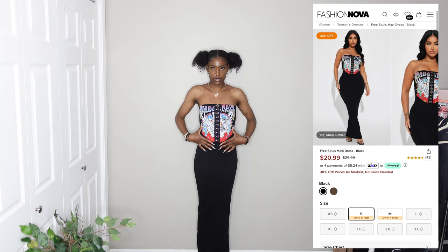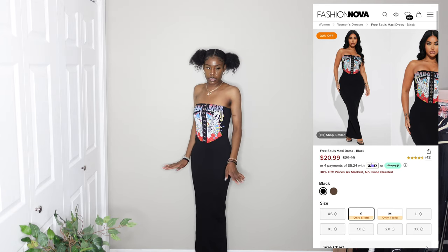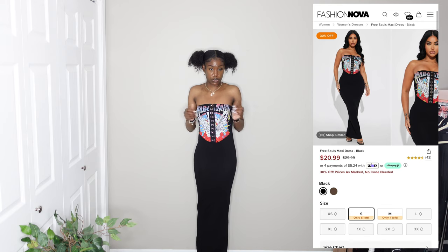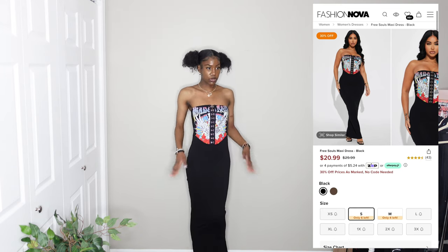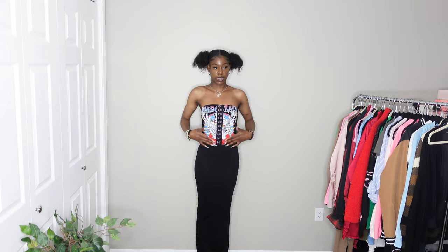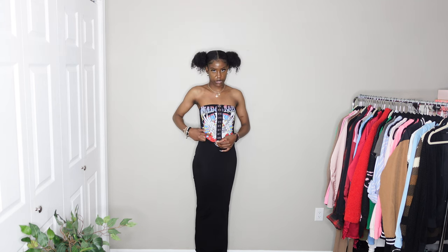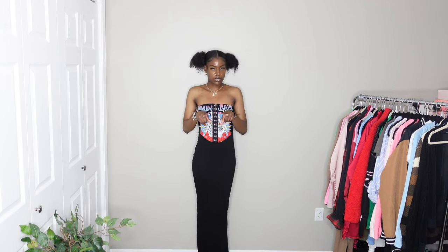This dress has been in my shopping favorites for a while. It has a corset thing going on at the top that buttons or unbuttons. It could be a little longer on me, but it's very stretchy so I can stretch it out. The bottom part of the dress feels more like a t-shirt with a print on it — no slit, but it's easy to walk in because it's so stretchy. I got this in a small and I'm giving it a 10 out of 10. I love this dress so much!